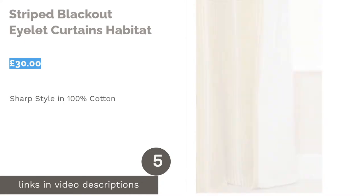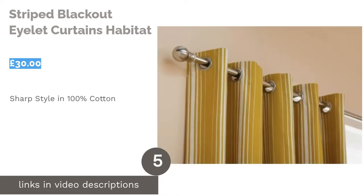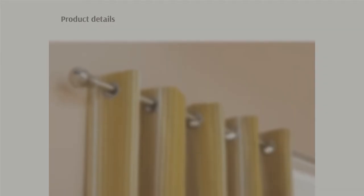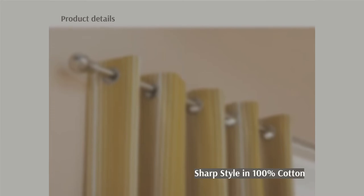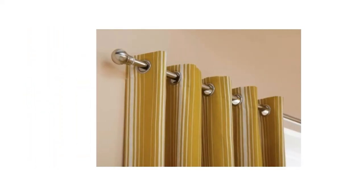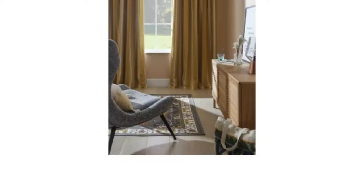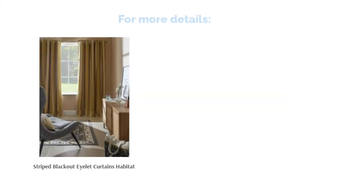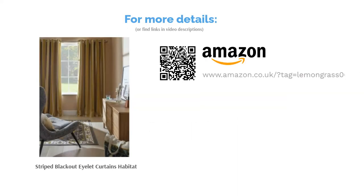The next product is Striped Blackout Eyelet Curtains by Habitat. These stylish, striped blackout curtains will look great in any living room. They are made from 100% cotton and have a natural feel, while also being fully lined with a cotton and polyester blend fabric. This blend makes them hard-wearing and machine washable, as well as providing you with all the blackout coverage you could need for movie nights. With the eyelet design, they are easy to install on most curtain rails and can add a real wow factor to your room. Available in three sharp designs, these are a quality choice.